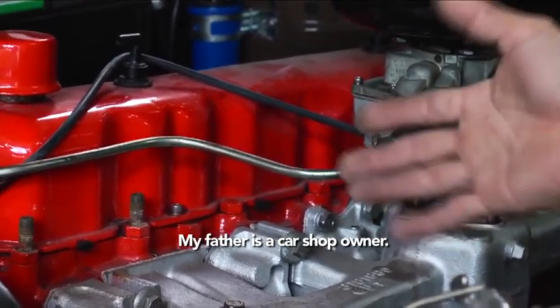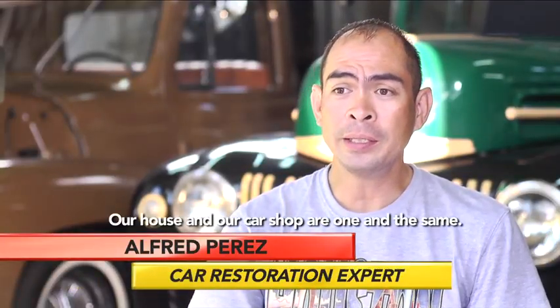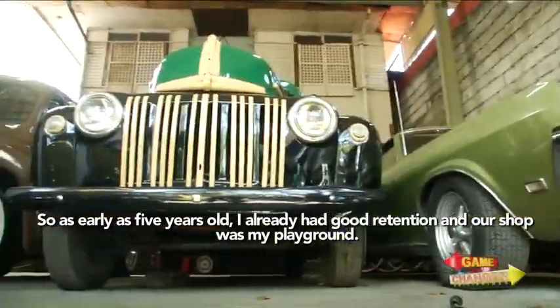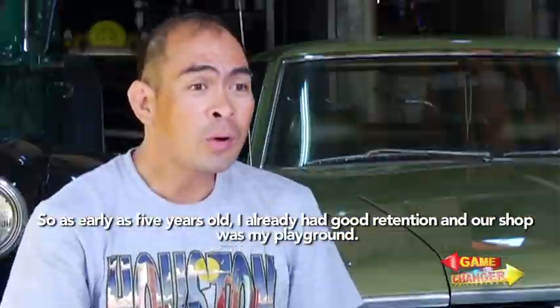My father is a car shop owner. So our house and the shop were one and the same. As early as five years old, I already had a feel for it. The shop was my playground. Right after high school, I was 16 years old.